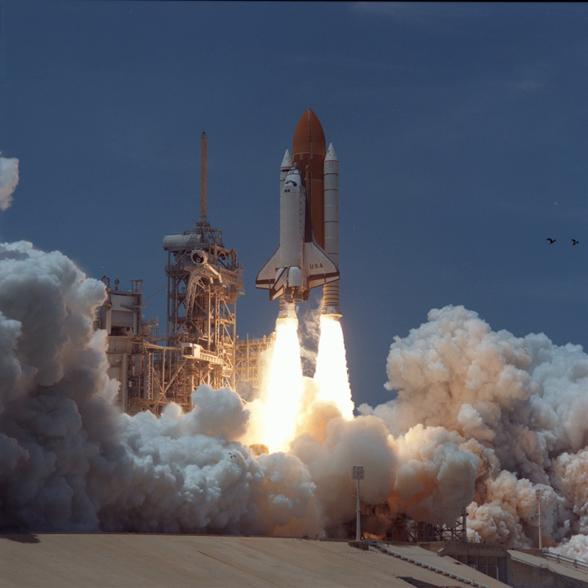It also built on the Spacelab Life and Microgravity Science mission LMS on STS-78, and the German Spacelab missions D-1 on STS-61A and D-2 on STS-55.